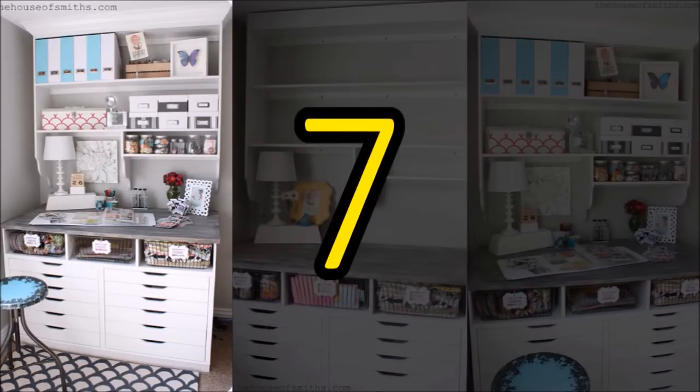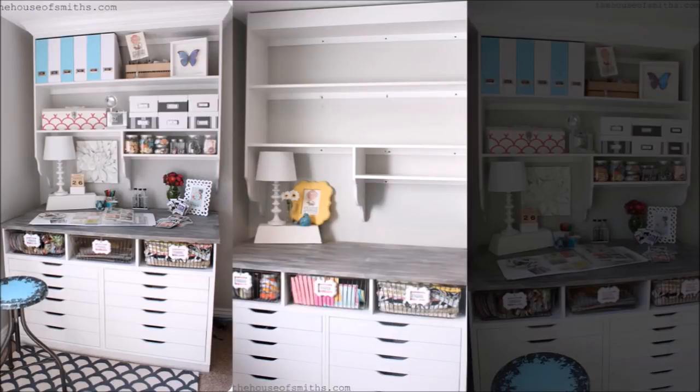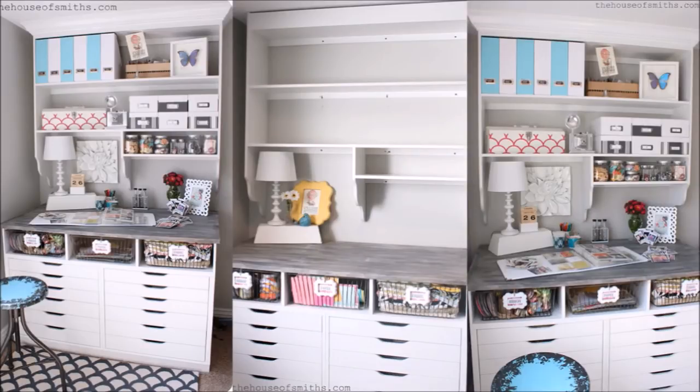7. Bring out all the creative juices in you by making a DIY desk with a lot of shelving. The desk looks more like a built-in than free-standing furniture and you wouldn't have a problem finding a desk to fit your room. You can also make the dividers flexible so that you can adjust them if you need more space on one side.